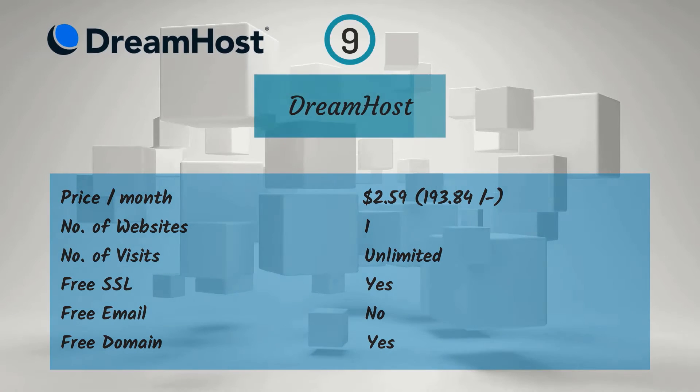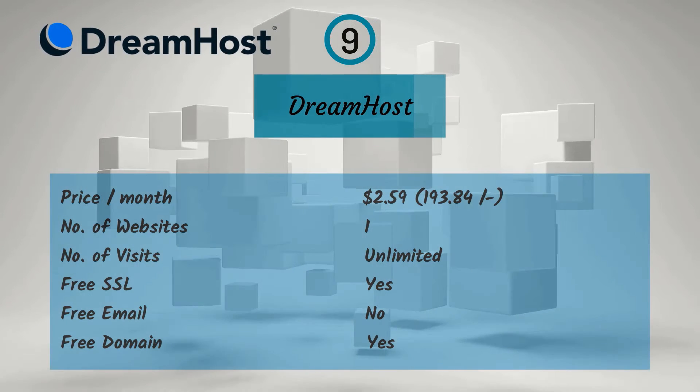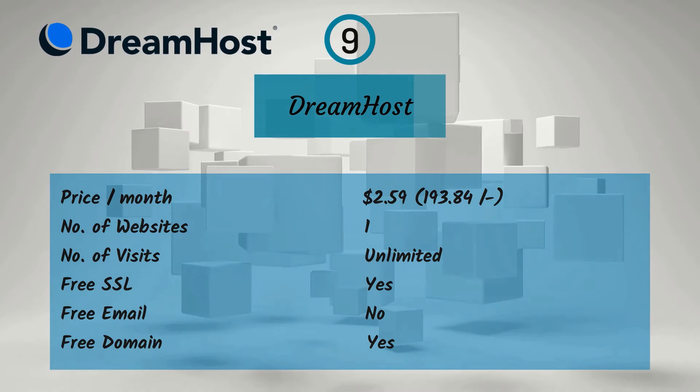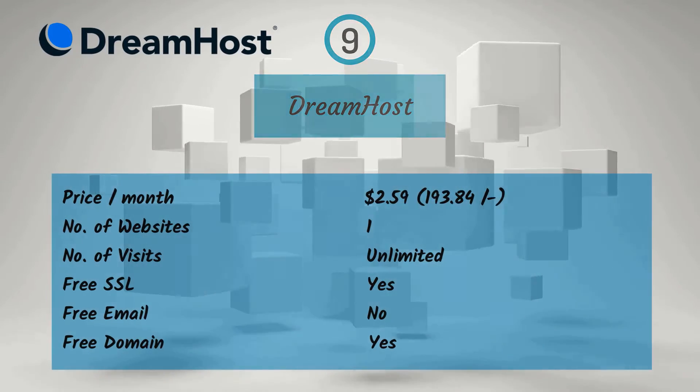Ninth one is DreamHost. For a monthly price of $2.59, that is Rs. 193.84, you get one website, unlimited visitors, free SSL, and a free domain, but no free email.